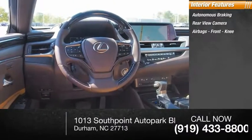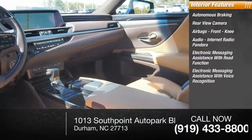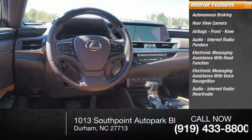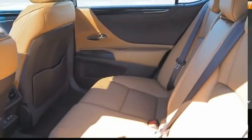Features include airbags, front knee airbag, audio internet radio with Pandora, iHeartRadio, and Slacker, electronic messaging assistance with read function and voice recognition, footwell lights, and a trip computer. Come see the car for yourself.